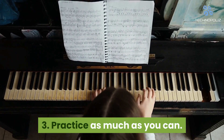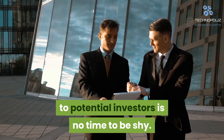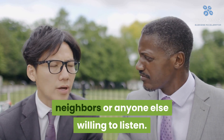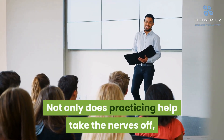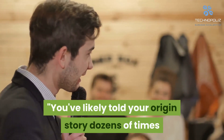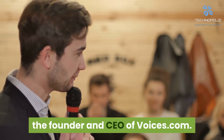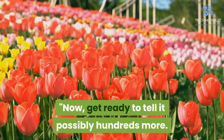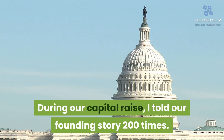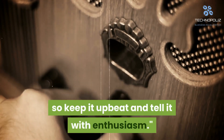Tip 3: Practice as much as you can. The weeks and days leading up to your pitch to potential investors is no time to be shy. Give your pitch to friends, family, neighbors, or anyone else willing to listen. Not only does practicing help take the nerves off, but it also allows you to learn where you can improve your presentation. You've likely told your origin story dozens of times and have it down, said David Ciccarelli, the founder and CEO of Voices.com. Now get ready to tell it possibly hundreds more. During our capital raise, I told our founding story 200 times. While it's old news to you, it's new for the investor, so keep it upbeat and tell it with enthusiasm.